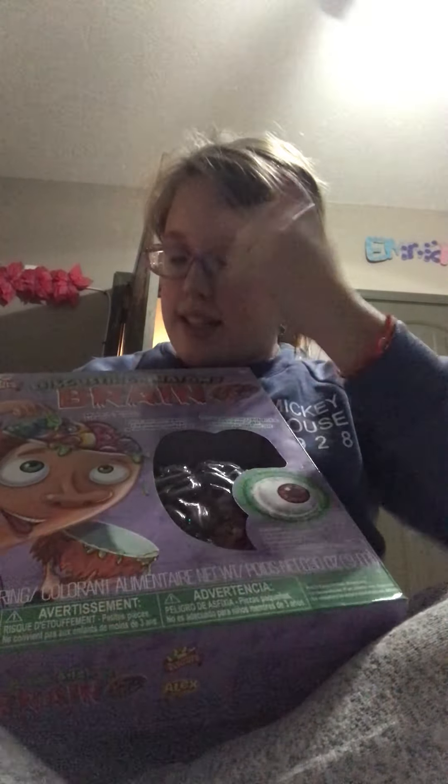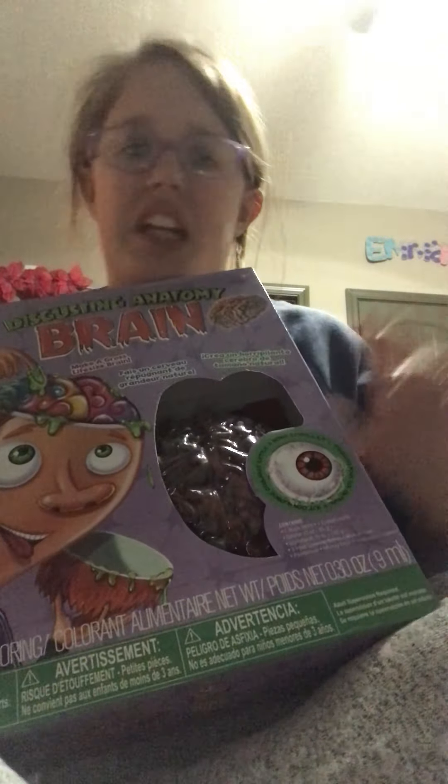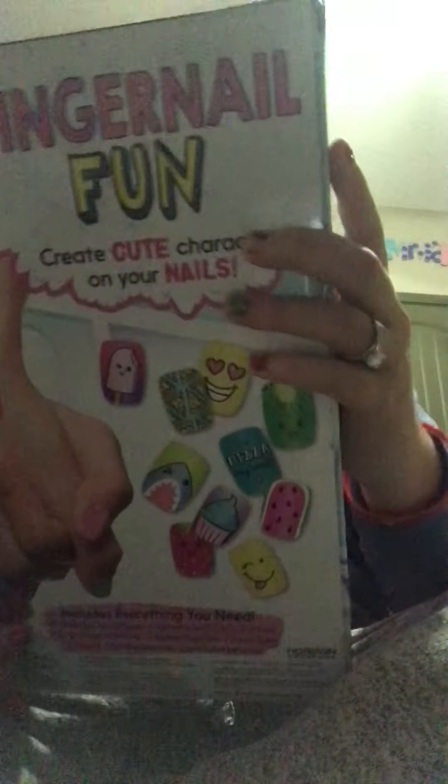I got this disgusting anatomy brain — you can also make an eyeball. It's like a gummy brain and an eyeball. And then I got this cute, really really cute shirt. It's a long sleeve. These are just my style, you know, fun.